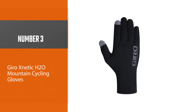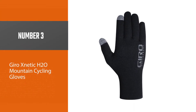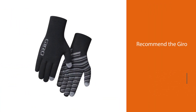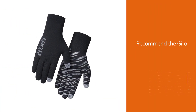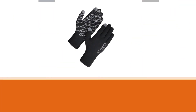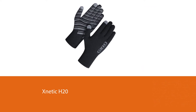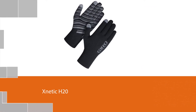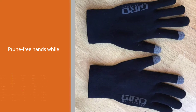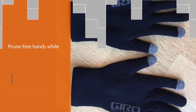Number 3: Gyro Zenetic H20 Mountain Cycling Gloves. If your winter is more wet than snowy, we recommend the Gyro Zenetic H20. If you're looking for the ability to have dry hands while still handling like a boss, these gloves are exactly what you need. We've tried waterproof gloves before and found they're often bulky and tough to handle in, but these feel like a regular thin glove — just drier.